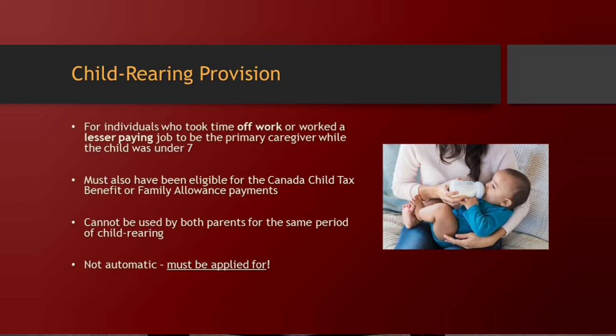Unlike the general dropout provision, this is not automatic — you actually have to fill out an application form and submit it to CPP. If you've already applied for CPP and are already receiving it, you can still apply for the child rearing provision and they'll back pay you. That's really great and definitely helps increase payments — generally it's the woman who's the caregiver, but for anyone who's taken that time off, it's super helpful.